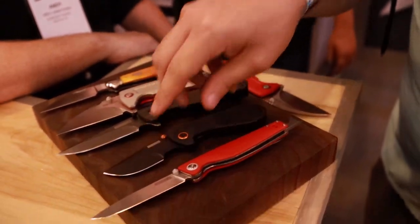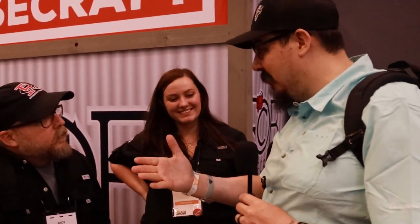Thanks for the great show. For anyone interested, go to rosecraftblades.com right now — everything is on the site. Inventory is on the water and should arrive by end of July. Every product has a 'Notify Me' button; drop in your email and they'll send a notice as soon as it's in stock.